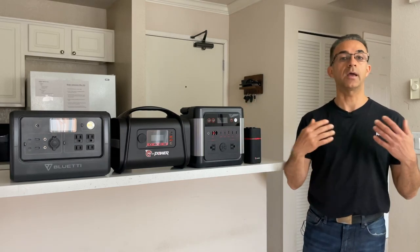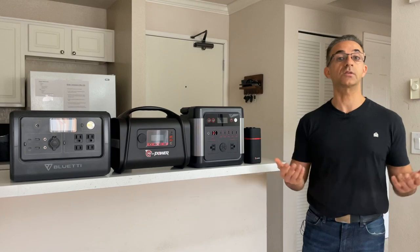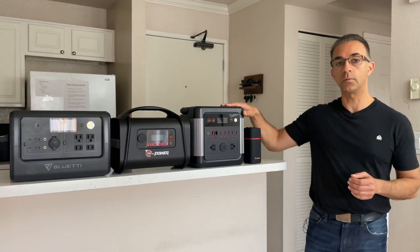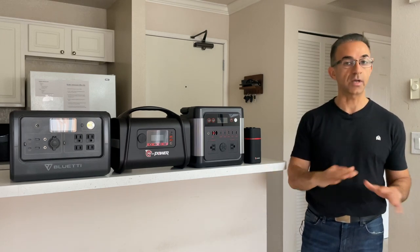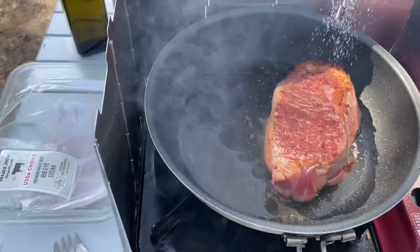Every single one of these portable power stations has a cigarette lighter port. You would plug it directly in, and before you know it, your food is nice and hot. So if you're not looking to use a lot of power from your portable power stations, that would be your best choice. Or if you don't want to use any power at all, then you can simply use a butane stove.